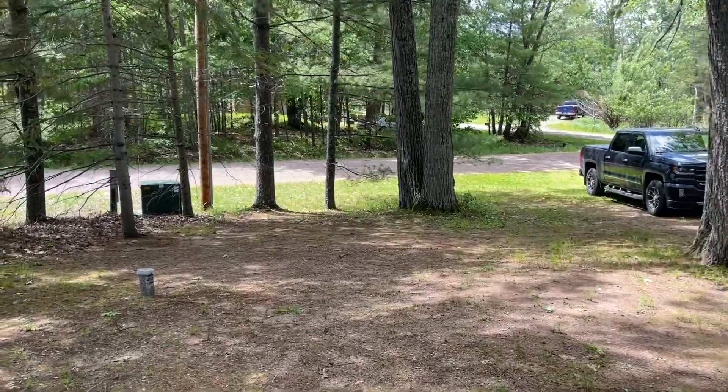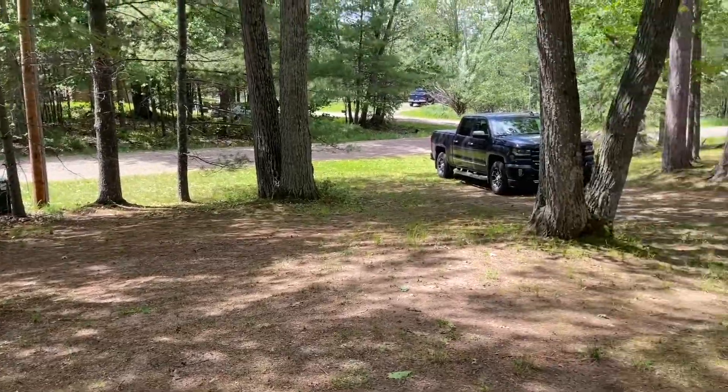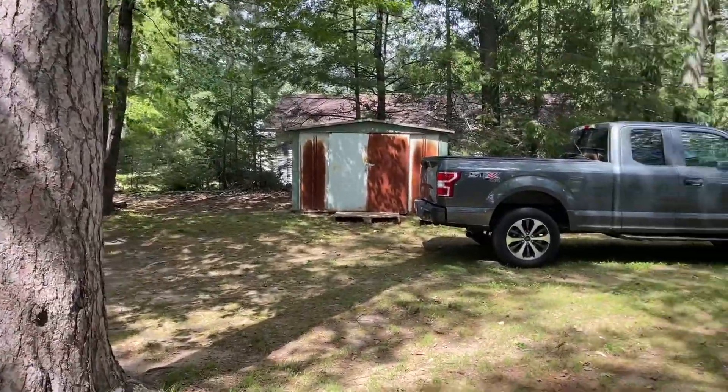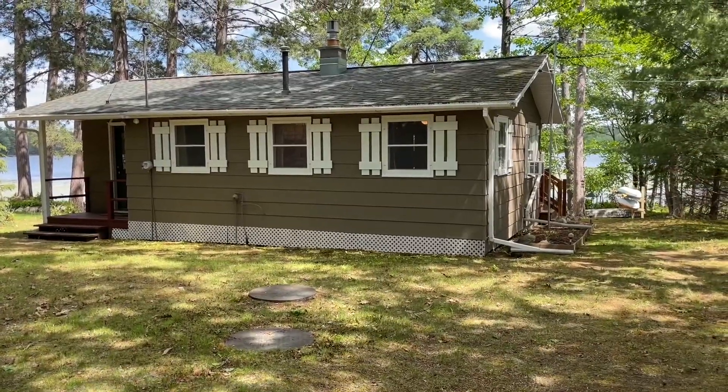So this is Jenny Lake Road. This is a town road, it's plowed. There's your septic tank, little driveway. That is an outhouse. Got a little storage shed there. There's the tanks that have been replaced in 2011.